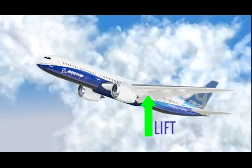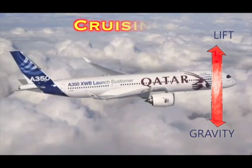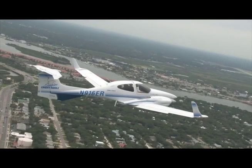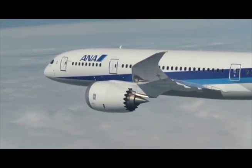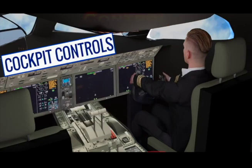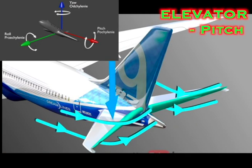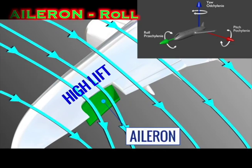The plane continues to lift up until it cruises. There is a point where lift up and gravity down are even or balanced — the plane stops climbing and stays at the same level. Engine thrust continues to push the plane forward. During the flight, controls change the plane's direction. The rudder moves the plane left or right. Tail elevators move the plane up or down.